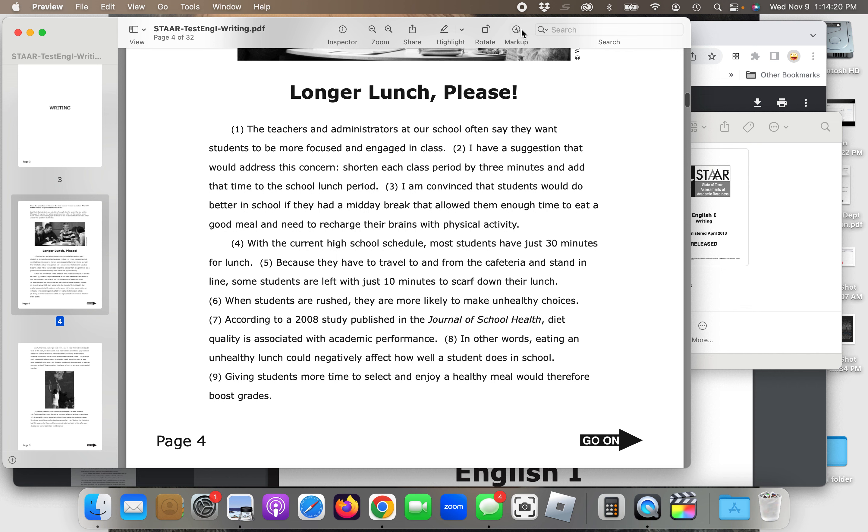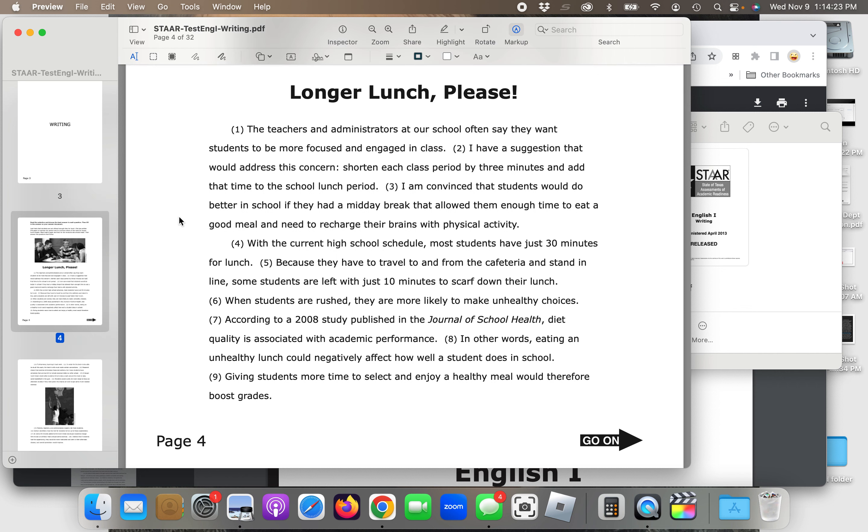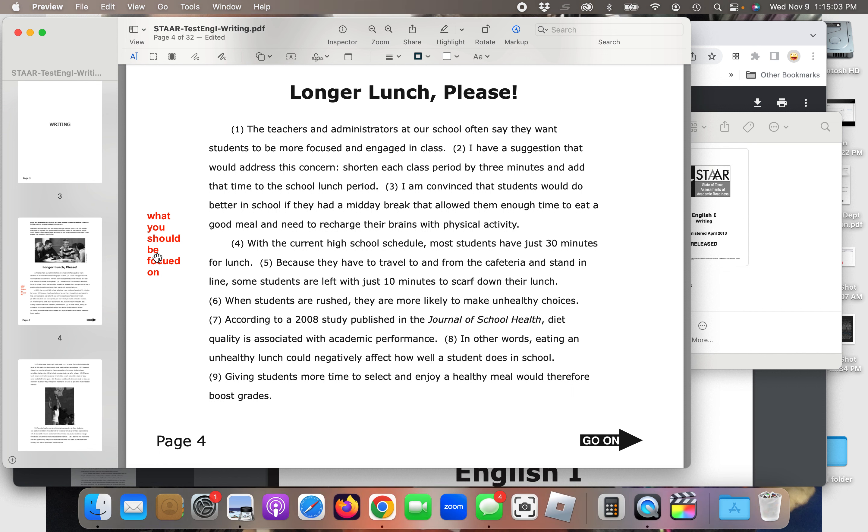By downloading the PDF, I can put notes in the margin so you can see what you should be focused on while taking the test. When you take the test, you absolutely should be making notes in the margins — writing down what you think is important, pulling out key data, so you can quickly refer back to it. That gets things clear in your mind and saves you time. We'll look at an example of that in question four.